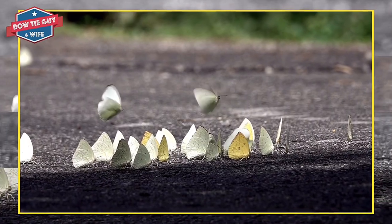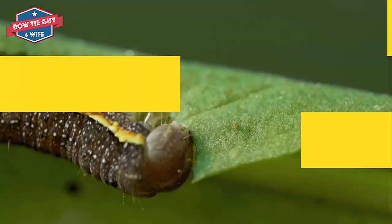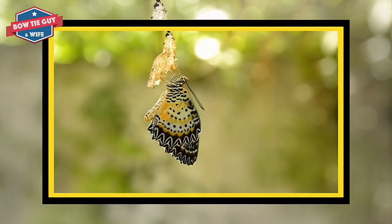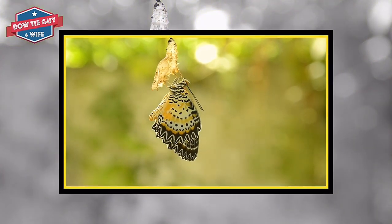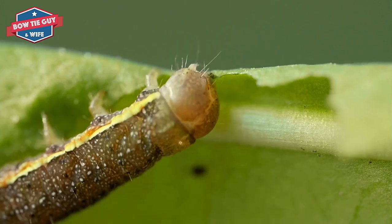A butterfly does not eat like a caterpillar. It does not have a mouth to eat with. It uses a proboscis, which is a straw on its head. The butterfly cannot eat plants. It likes to drink nectar, which is a sweet liquid found in flowers.